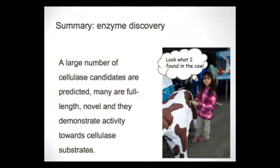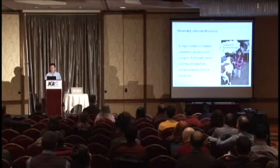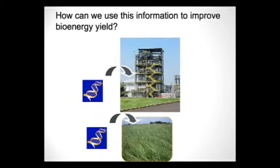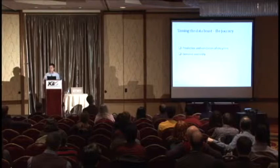To summarize the enzyme discovery part: we found many cellulase candidates, many full-length, novel, and with activity. I want to stress that this represents a generic approach for new enzyme discovery — anyone can use the same approach or access the same data to find their favorite enzymes. The real challenge going forward is how to use this information to improve biofuel production, or engineer these enzymes into crops so that upon induction they start to work on the biomass — a task I leave to our energy research colleagues.